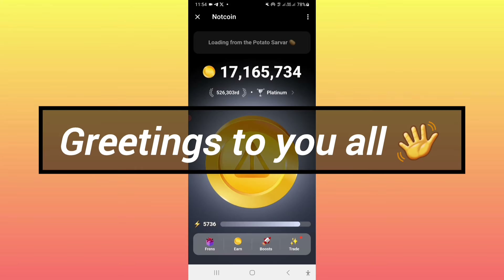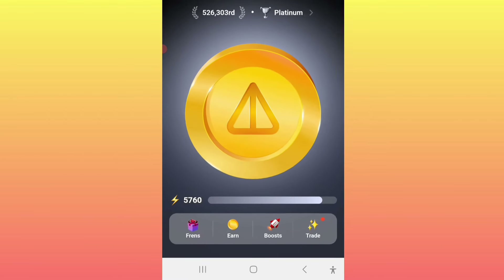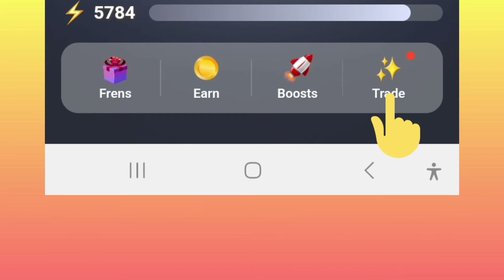Hello everybody, good morning, good afternoon, and good evening — whatever you are around the world, I greet you. Now here comes a new update concerning the Notecoin mining. As you can see here, the new feature has been added to every person who is mining this Notecoin. You simply click on this new feature, the trade feature.